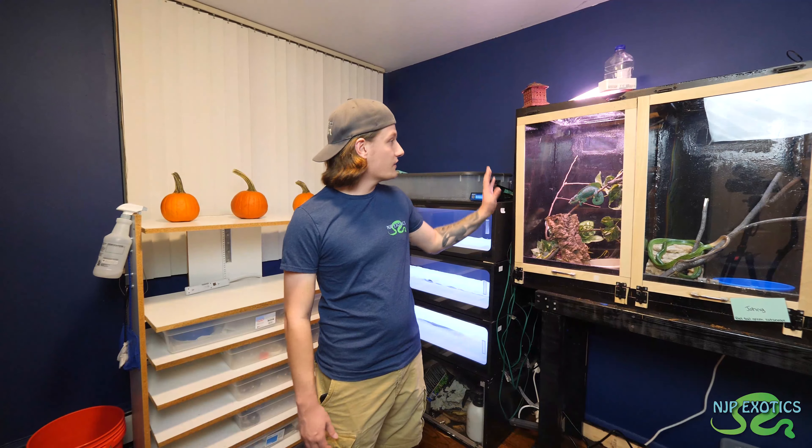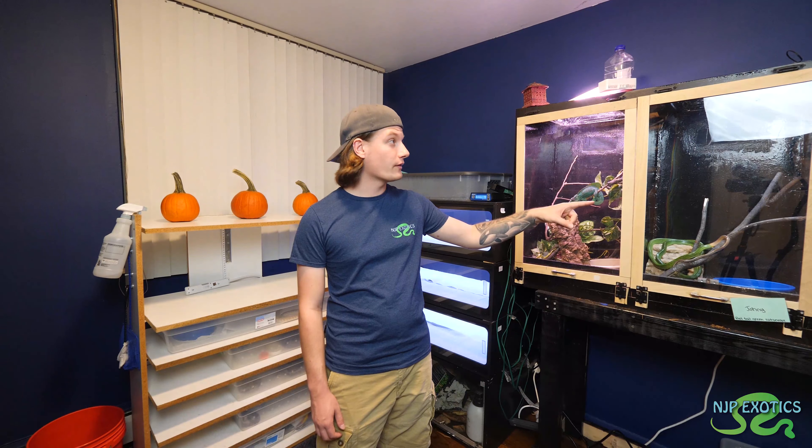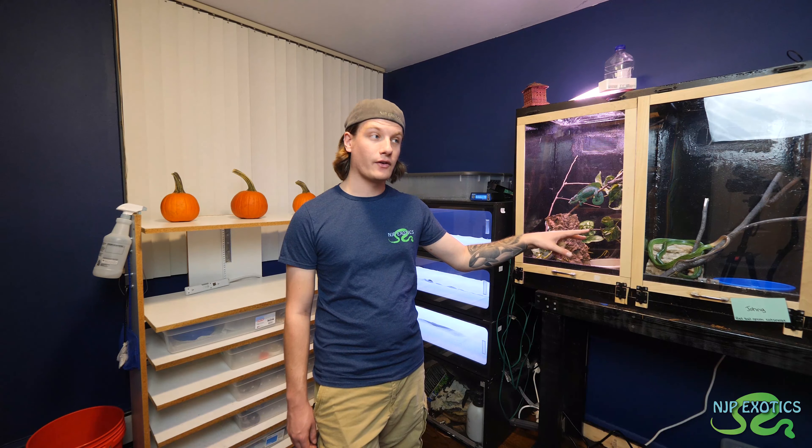Welcome back to my October 2020 Reptile Room Tour. As you can see, the room is coming along well. I am really excited standing here right now showing you guys this. I know it's right on Halloween and I think this would be a perfect way to send out the month, starting the day and enjoying the holiday by showing off what I've done with the room so far.